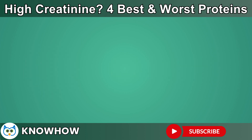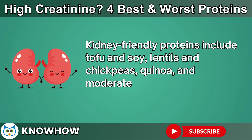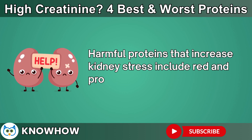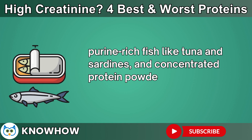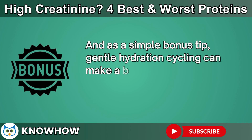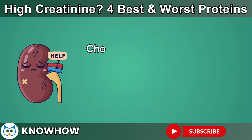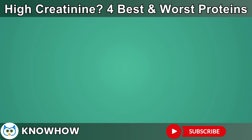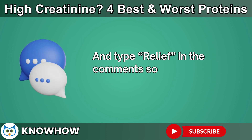Here is a quick recap before we wrap up. Kidney-friendly proteins include tofu and soy, lentils and chickpeas, quinoa, and moderate amounts of nuts and seeds. Harmful proteins that increase kidney stress include red and processed meats, high-fat dairy, purine-rich fish like tuna and sardines, and concentrated protein powders or creatine supplements. And as a simple bonus tip, gentle hydration cycling can make a big difference in keeping creatinine levels stable over time. Choosing smarter proteins and reducing hidden kidney stressors will give your filtration system a better chance to recover. If this gave you relief, don't leave without subscribing.